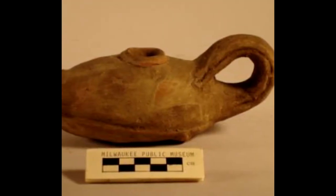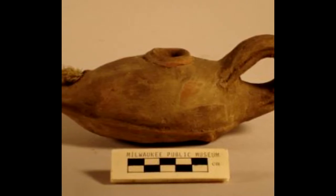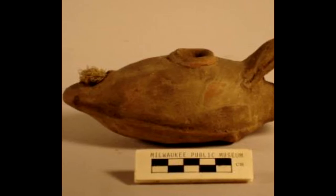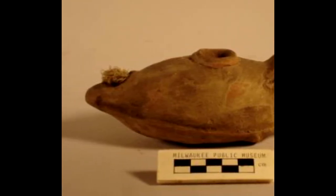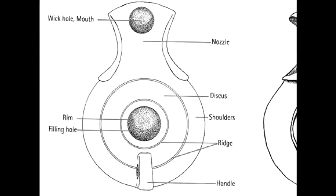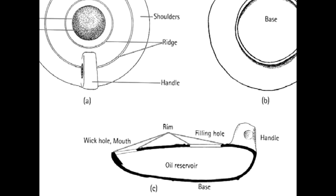The majority of oil lamps made by Romans were made in clay, though a number of metal lamps have been recovered, the majority of which are bronze. In this terracotta example from the Milwaukee Public Museum, we can see the wick in the wick hole. Though lamp designs could vary, they all had the same components: body including base and often the handle, wick and wick hole, and fuel and fuel reservoir.